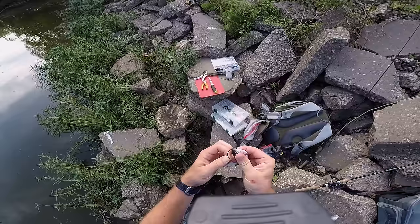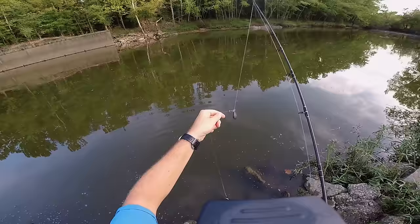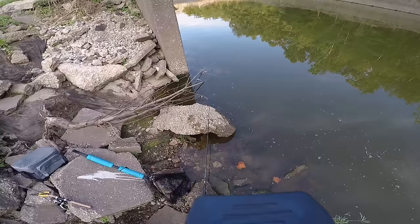Let's see if I can catch a bigger one. When it comes to rigging these Asian carp, I'm just hooking them through the bottom lip up through the skull so it stays on the hook nicely. I have that on a bottom fishing rig with a slip sinker, so whenever the fish picks it up I let them run for a little bit and then I set the hook.